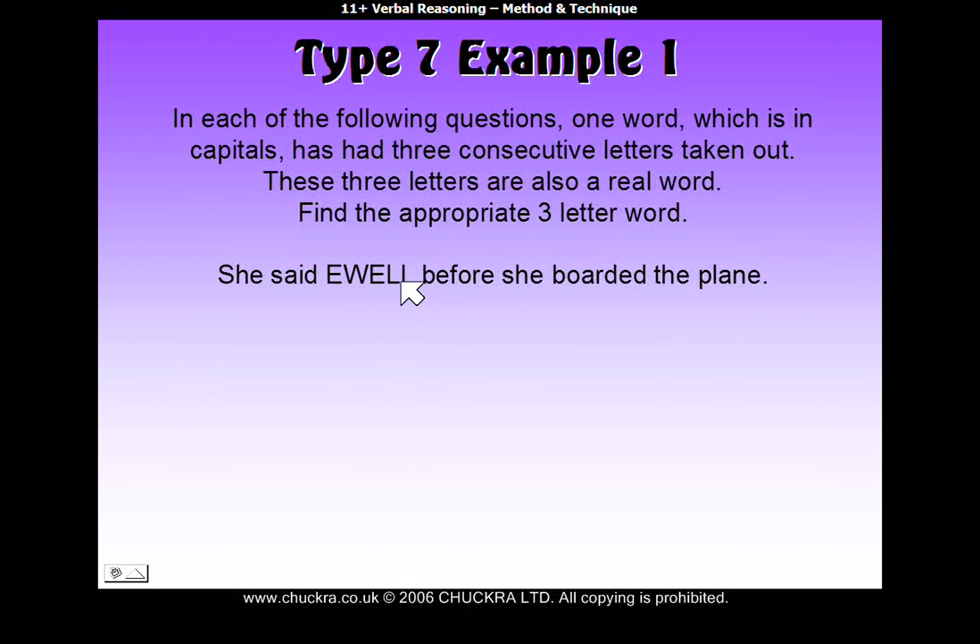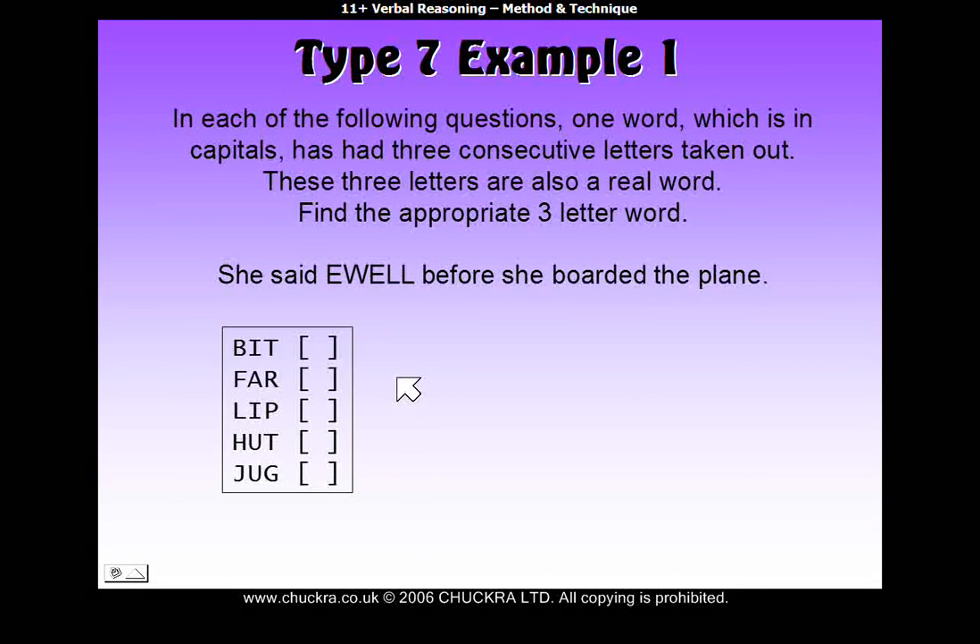If something obvious pops into your mind, check to see if it's on the answer sheet, and if it is, mark it off and move on. If nothing obvious does pop into your mind, then it's time to look at the answer sheet and try each one of the three-letter words at different positions within the word in capitals and see if it makes a real word.